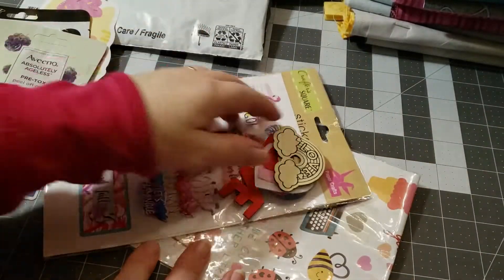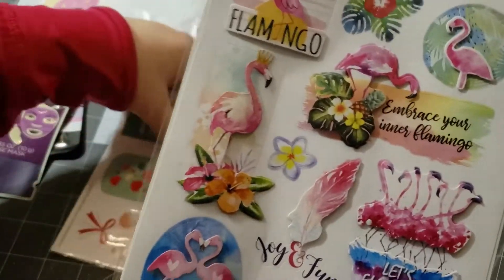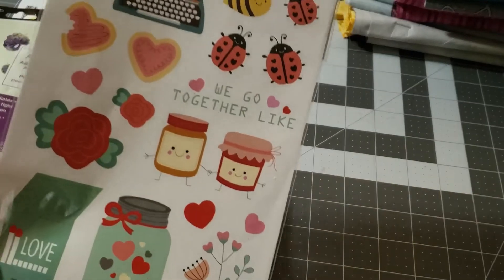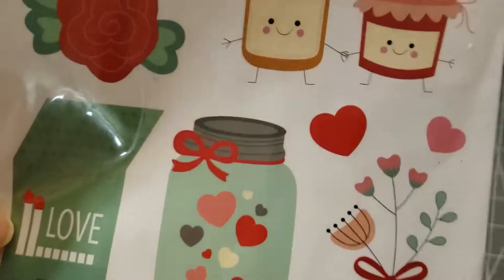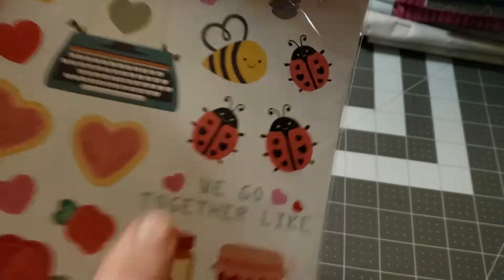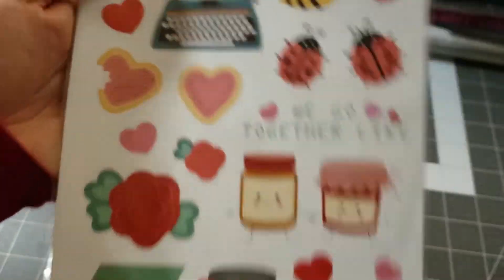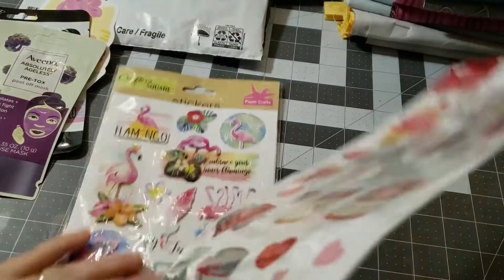Look at the stickers — they are adorable. Thank you. I love the mason jar one. Oh and the little bee right there with the ladybugs. We go together. These are really nice. Thank you so much.